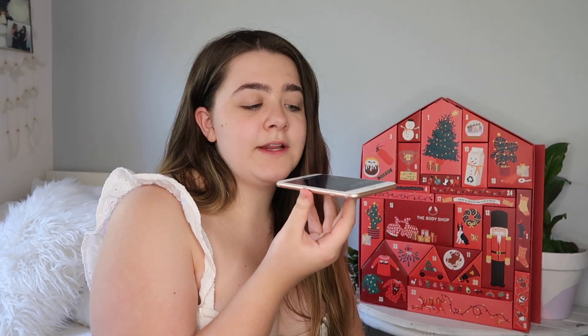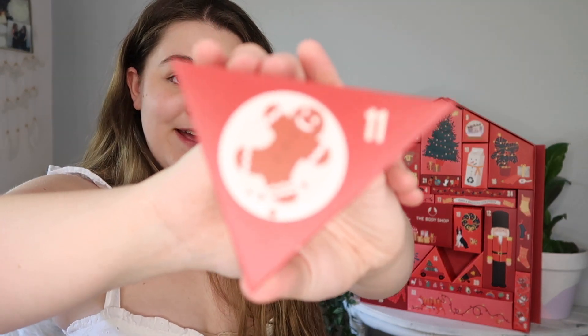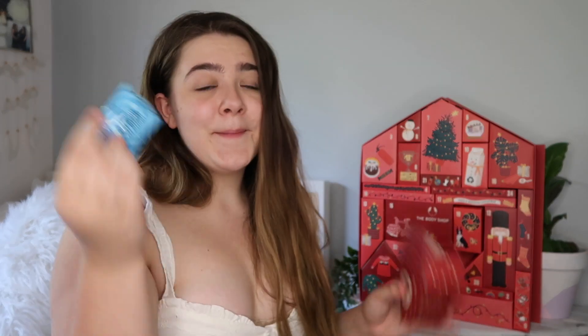I'm going to pop it back in the box and back in the advent calendar so I can open it again in December. Next number is 11. Number 11 has a little gingerbread man on the front of it, and let's see what they have in store for Day 11 — oh my god, it's another coconut product! It is a coconut bubble bath. Oh my god, that smells insane!